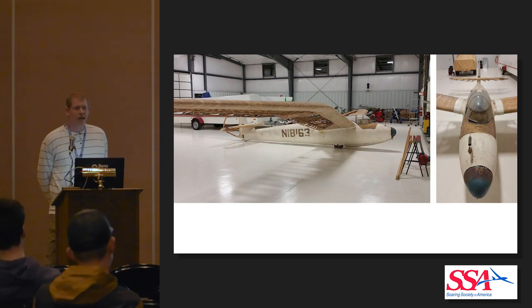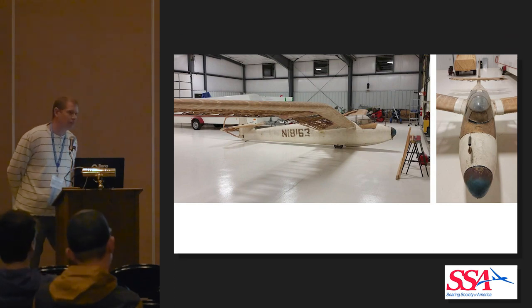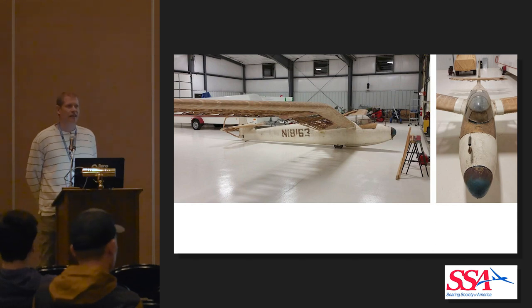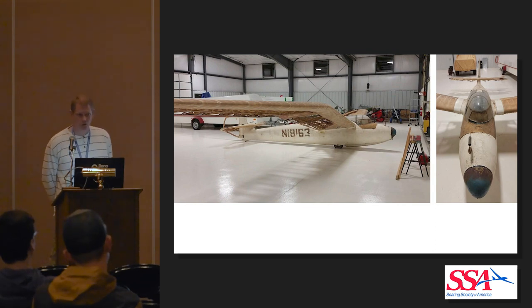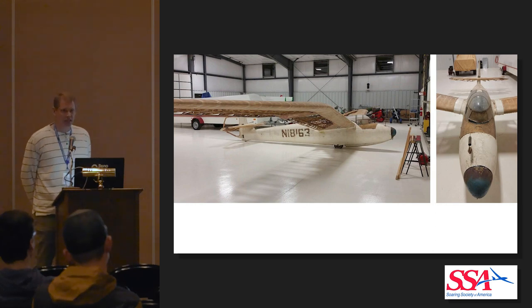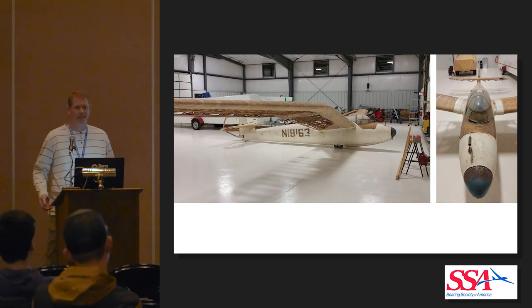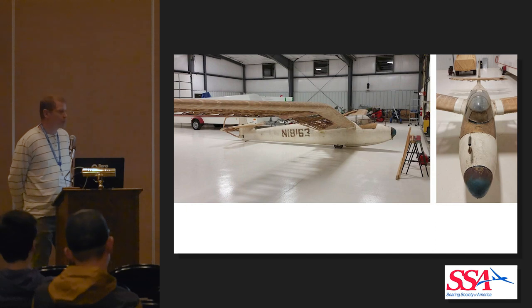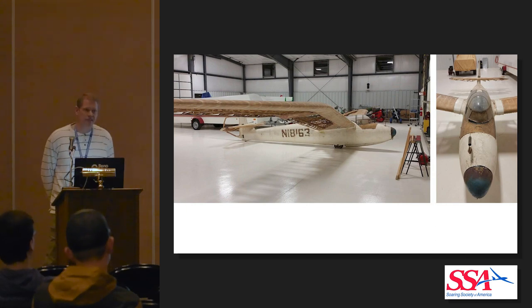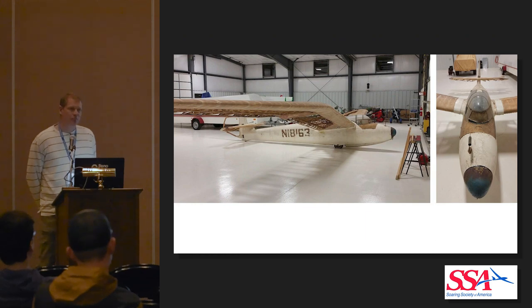The very first thing I do when I get a project is put it together. You don't want to do any work on anything unless you know it all fits together. This is where you can see how your wings line up, how your rudder fits, everything. Over time, depending on how something is stored, even a wing — if it's leaning up against something — can develop a twist. Even though nothing's broken or cracked, it's wood; if it has any weight against it over time, it will warp. So I assemble everything, make sure it all fits and goes together good, and then make an assessment of what is damaged.